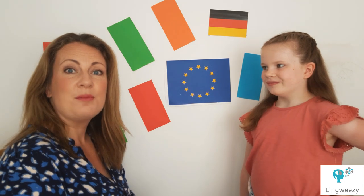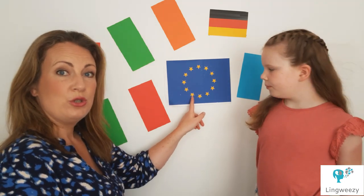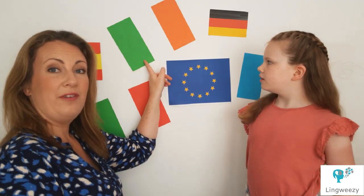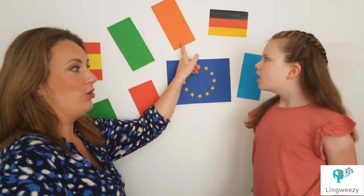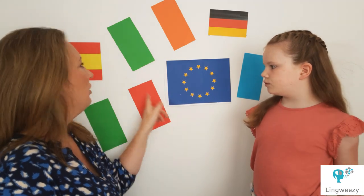Let's do a quick recap of the colours we've covered: bleu, jeune, vert, orange, blanc, rouge.